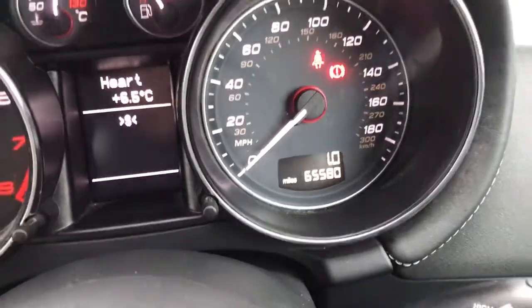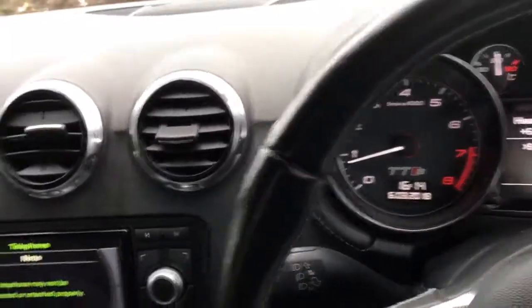The car's done 65,580 miles and it's got full service history. It's absolutely beautiful to drive — now we're gonna drive.